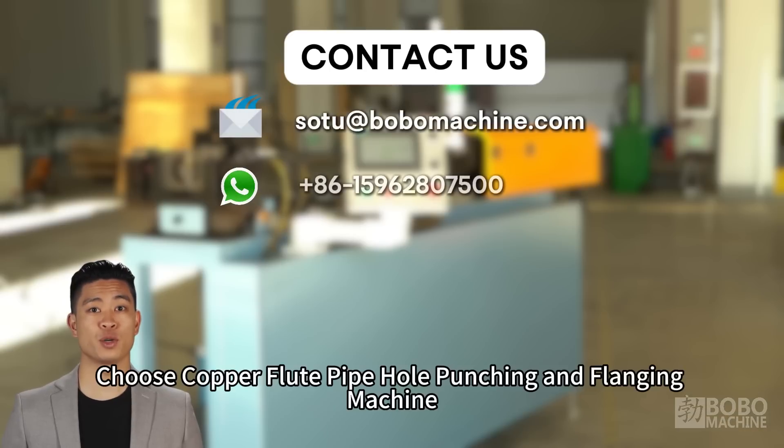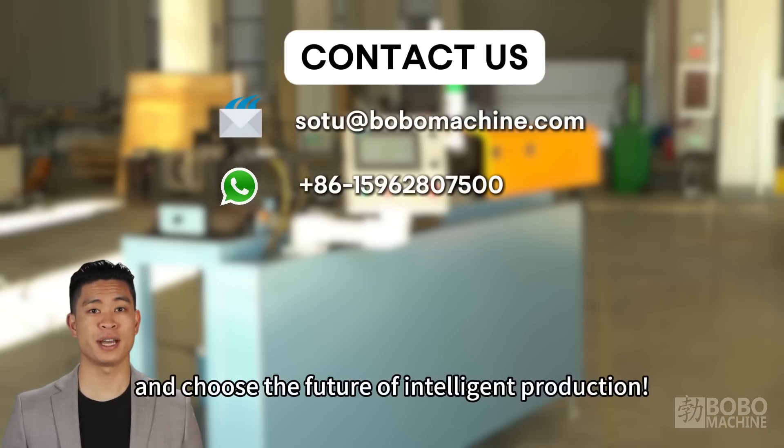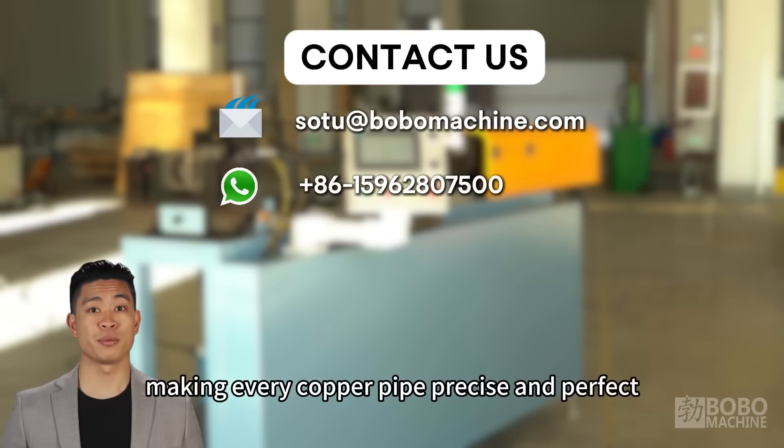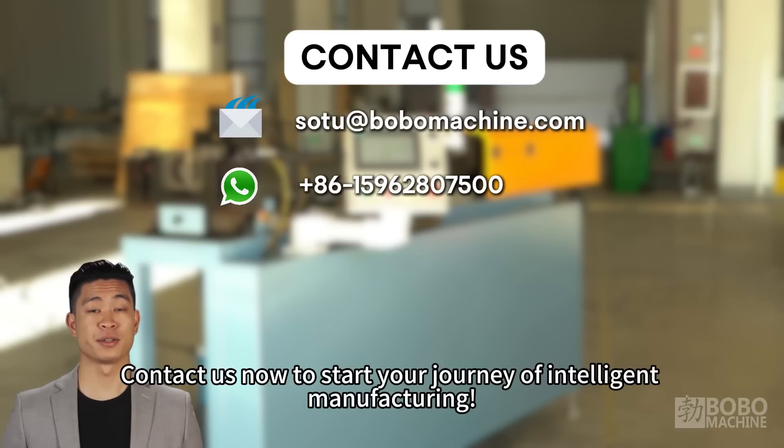Choose the copper flute pipe hole punching and flanging machine and choose the future of intelligent production. We are committed to bringing breakthroughs and innovations to your manufacturing industry, making every copper pipe precise and perfect. Contact us now to start your journey of intelligent manufacturing!